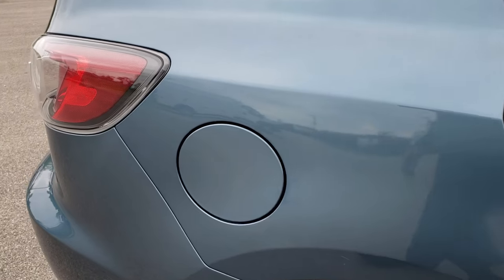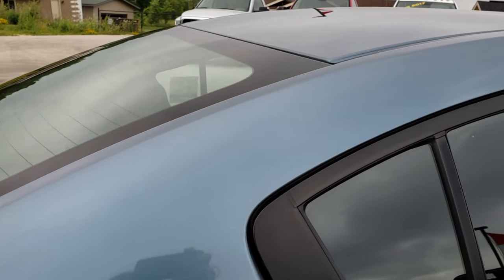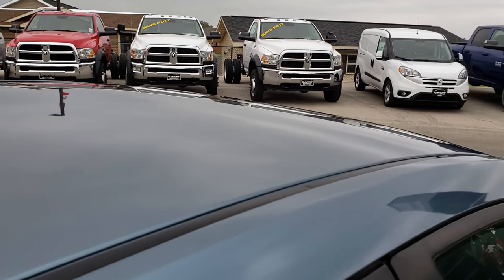We take these HD videos so if you are far away, or even if you're close by and cannot make the trip down, you can still see the vehicle, hear the vehicle, and have confidence in what you're looking at before you even get here.